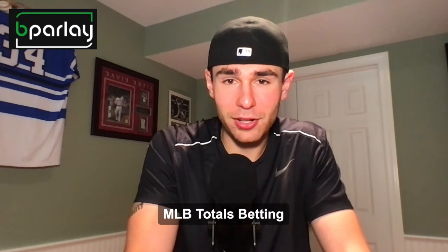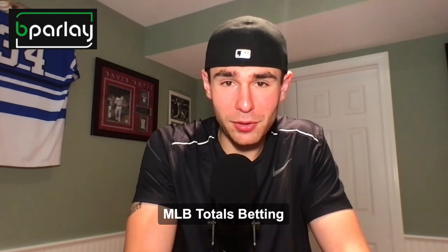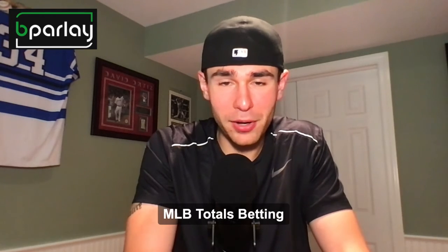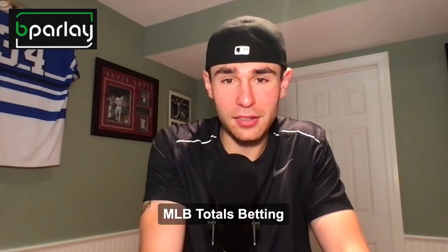But if you check out BeParlay.com and check out our full MLB totals betting guide, that's never going to happen — you're going to win every time, we guarantee it. So head over to BeParlay.com and check out all our tips and tricks for winning on the MLB every single night of the season.